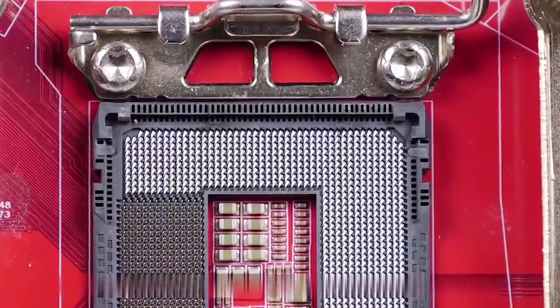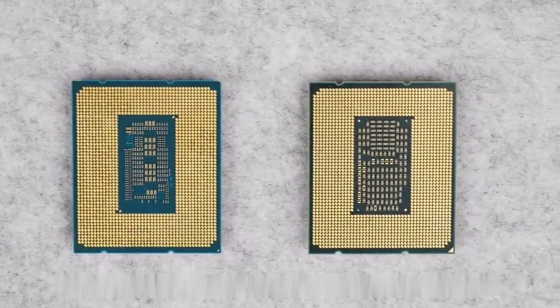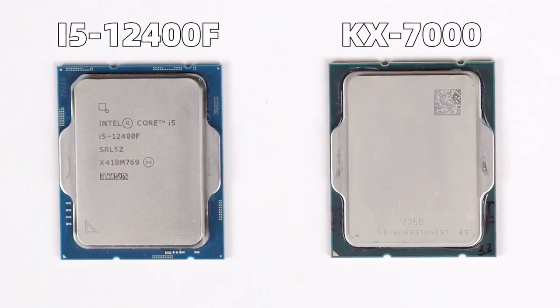When I first saw the KS7000, I wondered if everyone was as confused as I was — why does this domestic processor look so similar to Intel? Not only do they look alike, even the slot is Intel's LGA1700, and the anti-foolproof notch positions are exactly the same. You can even physically insert a Core i5 directly into a Zhaoxin motherboard. However, because the pin definitions are different, it naturally won't boot.